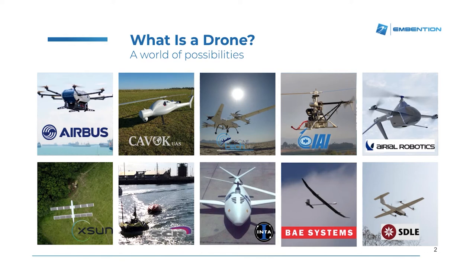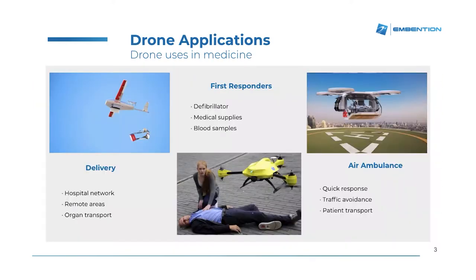Depending on the use that we are giving to the drone, we must select the appropriate technology to be used. Here you can find some examples of different projects in which Invention has been involved. When coming to drone applications for medicine, we can find three main areas in which drone technology is being developed.